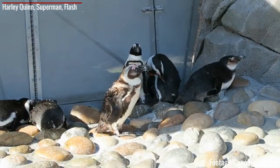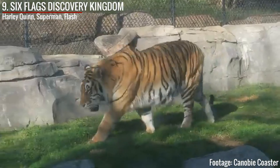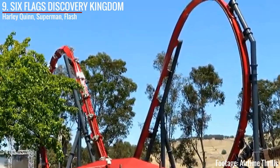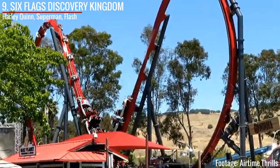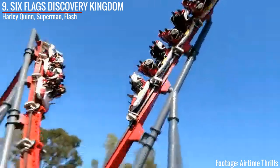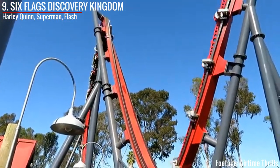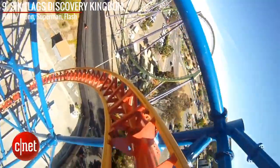Next, in the number 9 spot is Six Flags Discovery Kingdom. Discovery Kingdom is one of those rare parks with three launch coasters, and as it's a park in California, I'm surprised that it's rarely talked about. First, there's Harley Quinn Crazy Coaster — I am counting this mainly because RCDB lists it as a tire-propelled launch coaster. Harley doesn't have the best reputation because despite being only 2 years old and utilizing RMC track, it sure isn't the smoothest thing in the world. Plus, these sorts of rides tend to get a little repetitive, especially when you have rides like Joker and Superman Ultimate Flight.